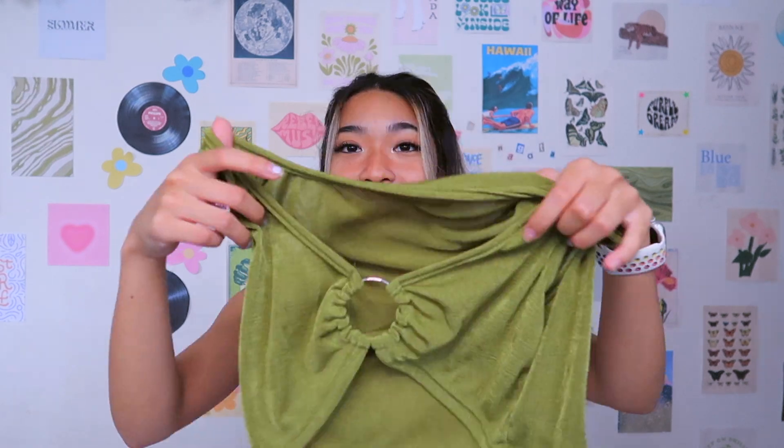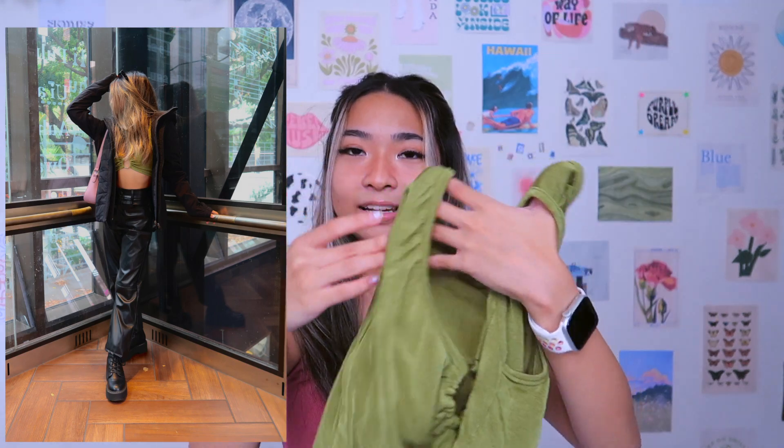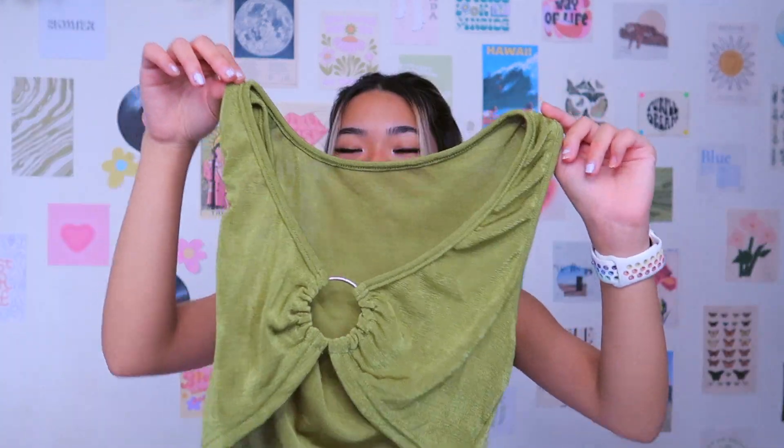Next up is this really cute green top. I'm not sure the type of green — it's kind of like a lime-ish, dark lime green. It has this really cute silver ring in the middle which gives it a little flair, and it is a crop top. The material is on the thinner side and it kind of gives off a little shine. I love this top, it's so cute.